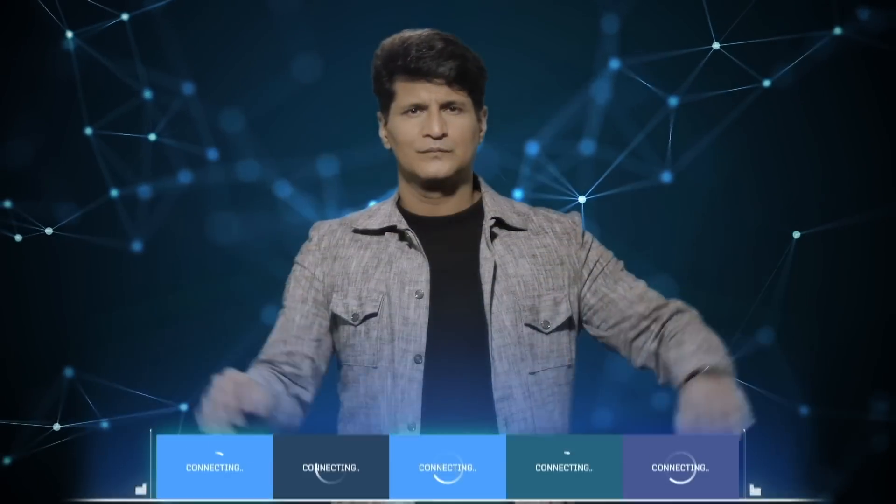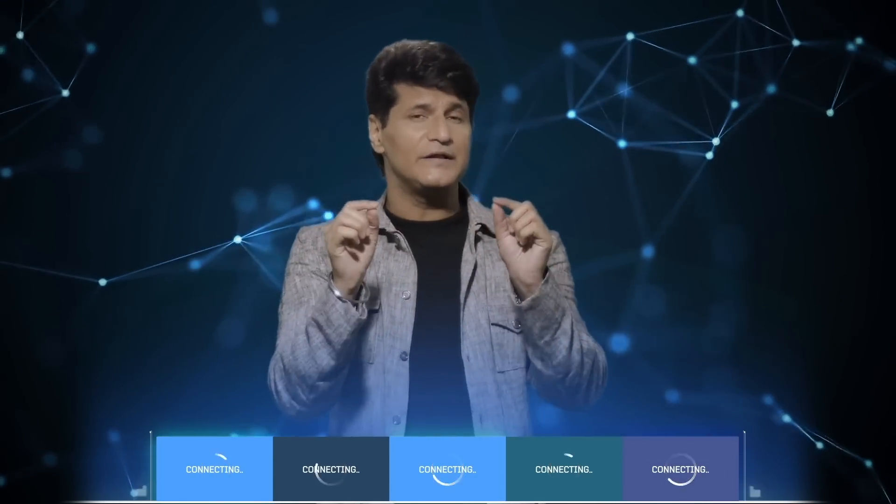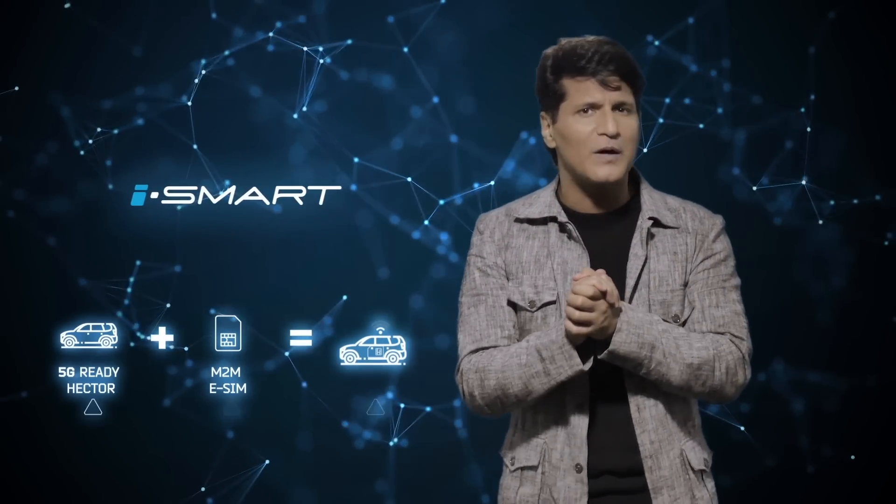So let me connect with a few of my friends and give them some more insight. Now while these guys connect, let me take you through some details if you're new here. The Hector is 5G ready and its embedded eSIM is truly ahead of its time. It is always online, always alive, with its iSmart tech and internet inside brain.